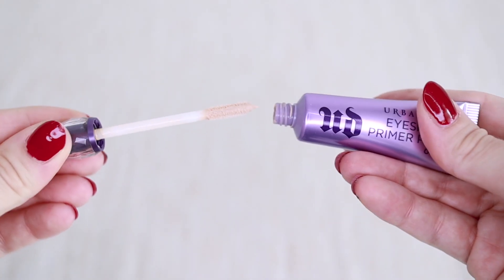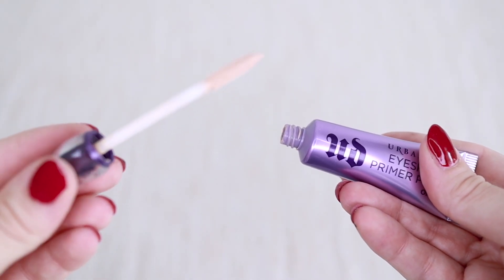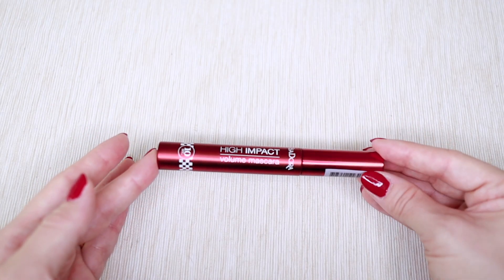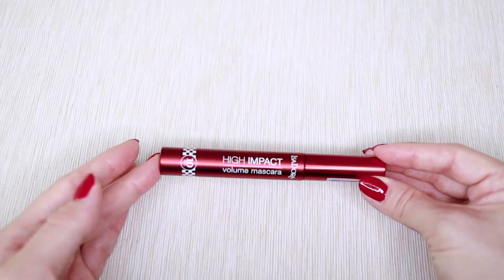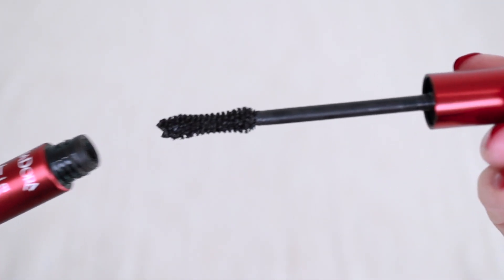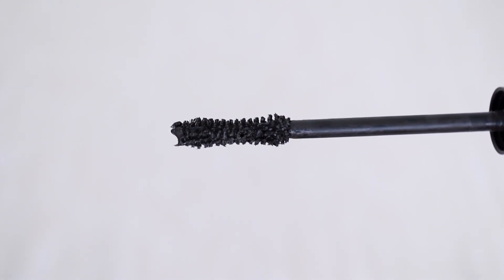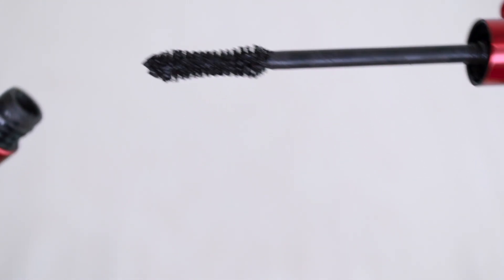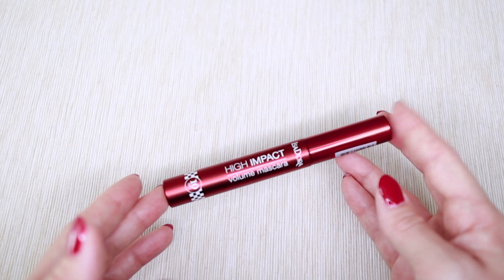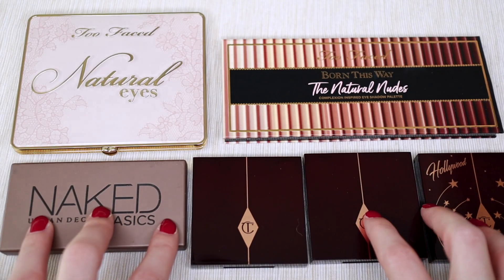For eyeshadow primer I just have one — the Urban Decay Eyeshadow Primer Potion — and I'm keeping it. For mascara, I have the iSadora High Impact, which I love so much. I think I finally found my holy grail mascara. It's easy to apply, I love the brush, it stays all day, doesn't flake, and is easy to remove. I'm keeping this one as well.